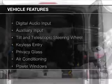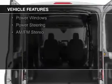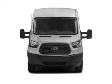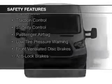The features include digital audio input and auxiliary input, a tilt and telescopic steering wheel, keyless entry, privacy glass, air conditioning, power windows, power steering, and AM FM stereo.